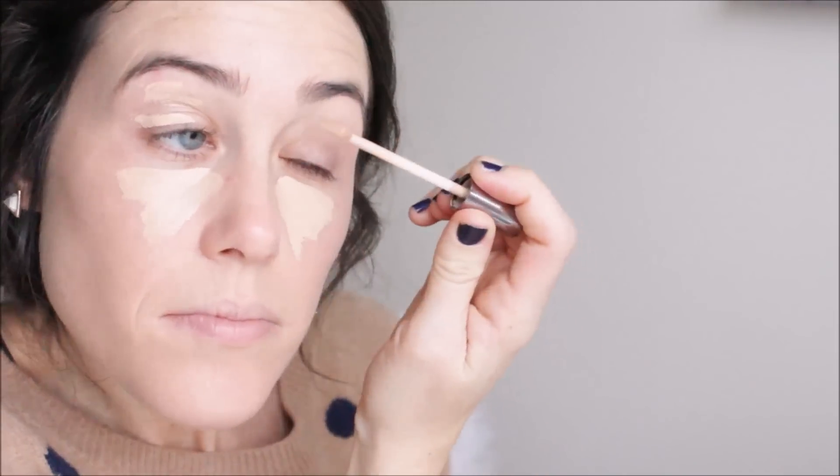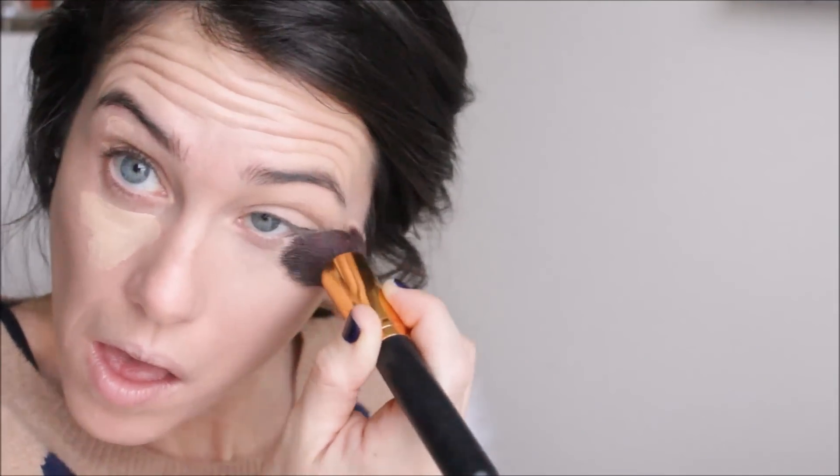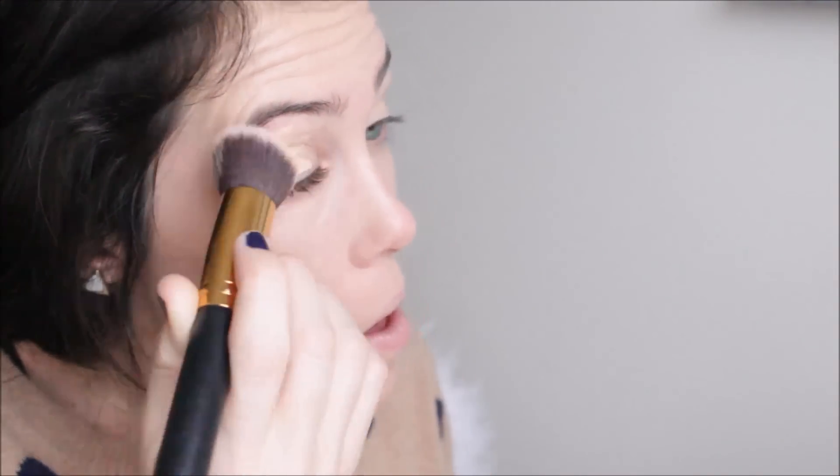For concealer, I'm using the Urban Decay Naked Skin. This stuff is heavy duty full coverage. I love it because it gives me that really nice brightening effect underneath my eyes. I'm also going to put some on my eyelids to cover up any redness — I'm not going to be using a ton of eyeshadow, so I want it to be really flawless up there. After that, I'm going in with the Laura Mercier Secret Brightening Powder — this is like heaven underneath my eyes. I'm setting my under-eye concealer with this and it brightens and locks in my concealer all day long. It does not budge. The Urban Decay and this combo is just unbeatable. I'm also tapping some on my eyelids to set that concealer.